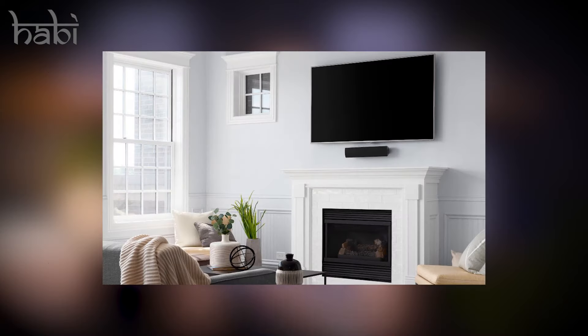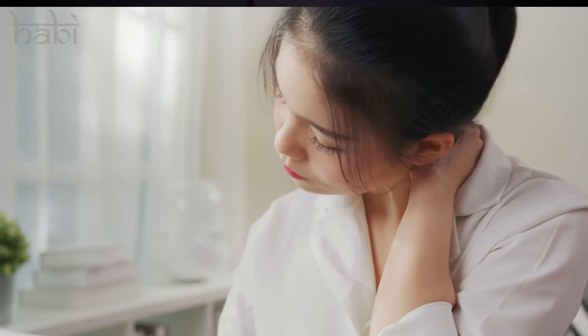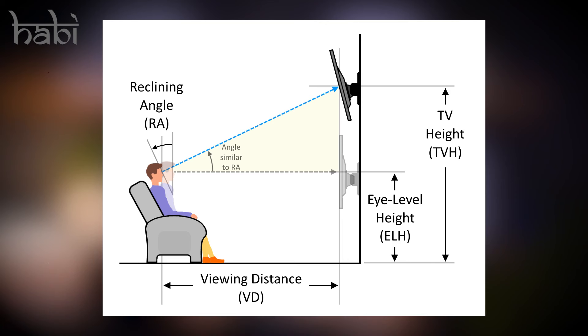Mounting your TV too high is one of the common mistakes that significantly impacts the overall comfort and aesthetic of your living room. Besides forcing viewers to strain their neck looking upward, placing the TV way above eye level can disrupt visual harmony as it draws attention away from other design elements. Consider getting a bracket like a mantle mount to pull down the TV, or opt for a framed TV that blends in if you don't watch TV often.